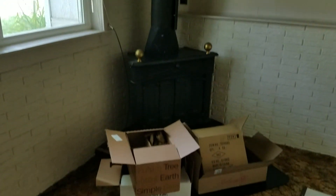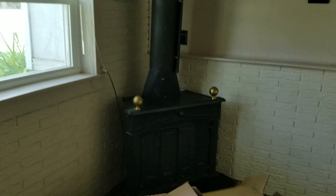This is the basement. There is a stove in here. A little musty. They do have a dehumidifier.